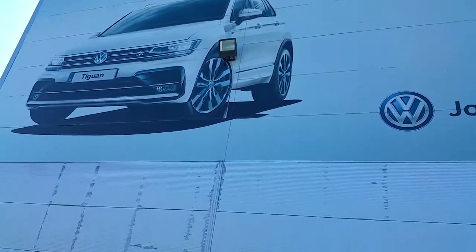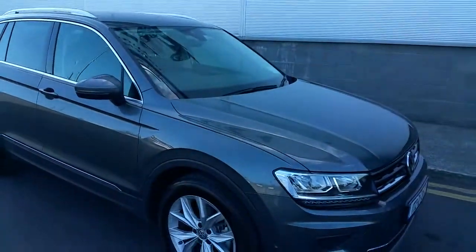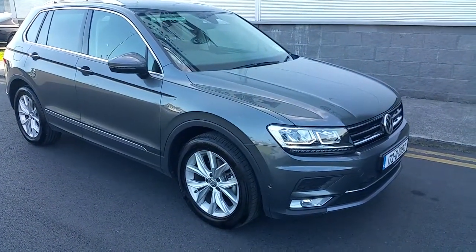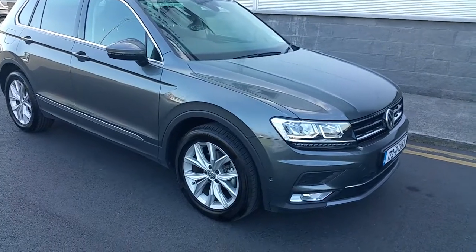Welcome to Joe Duffy Volkswagen. Today we're going to look at our latest member in our demo fleet, the Volkswagen Tiguan Highline 2.0L TDI.